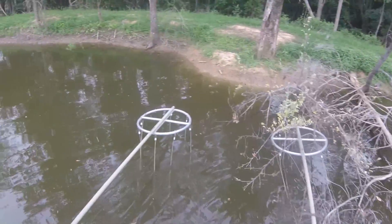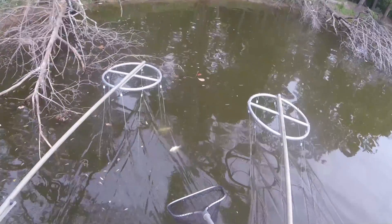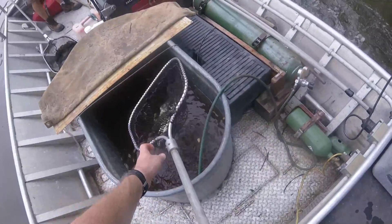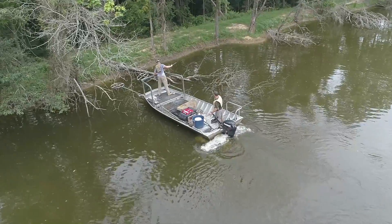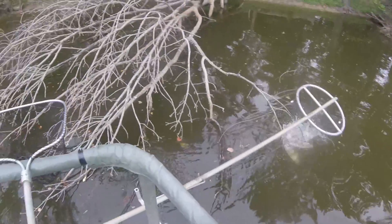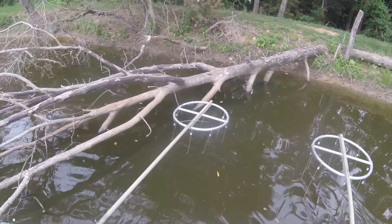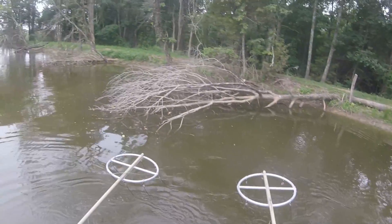So far the big ones have been eluding us. This next clip — all of a sudden I'm going to look down and a nice-sized bass jumps in the boat all on his own. That's how it appears at my feet.